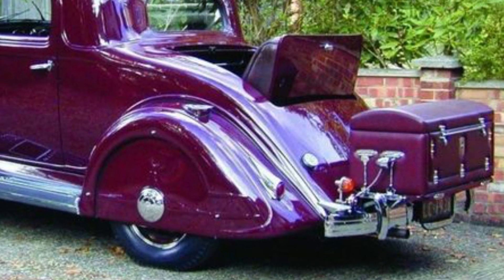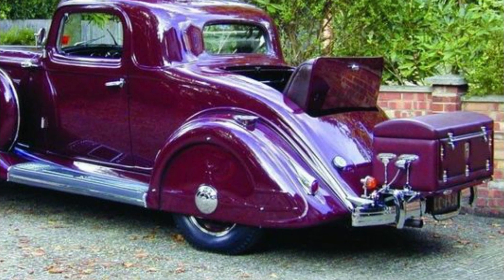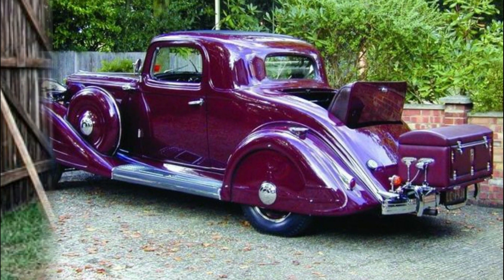This is a 1934 Nash Advanced 8 Rumble Seat Coupe. This is a neat car — you can just throw the kids in the rumble seat and take a drive. Plus, this car came with a true trunk. Kind of cool.